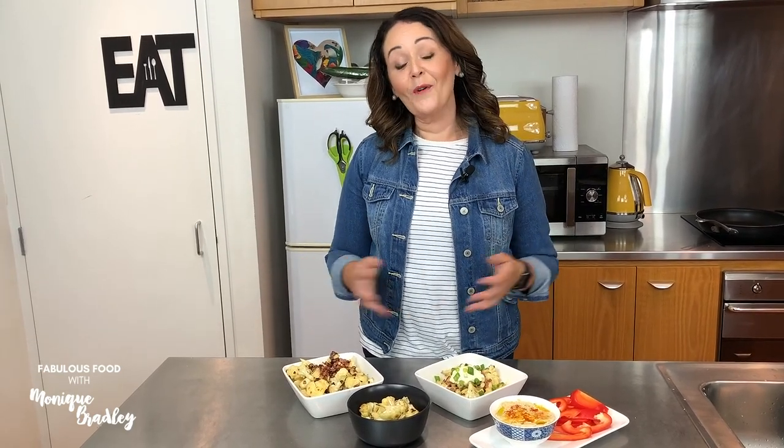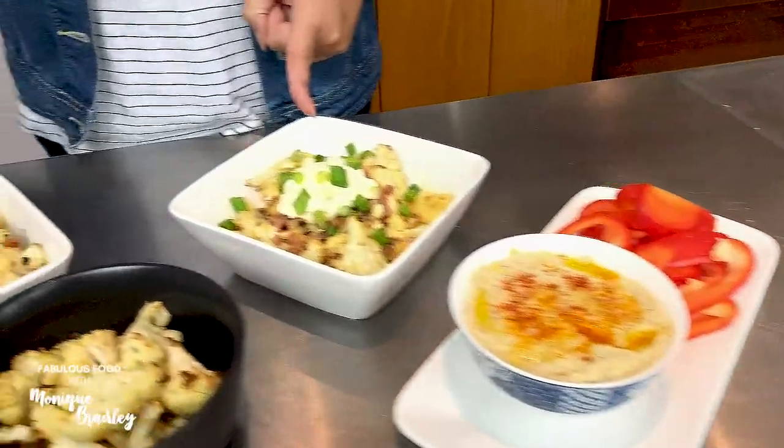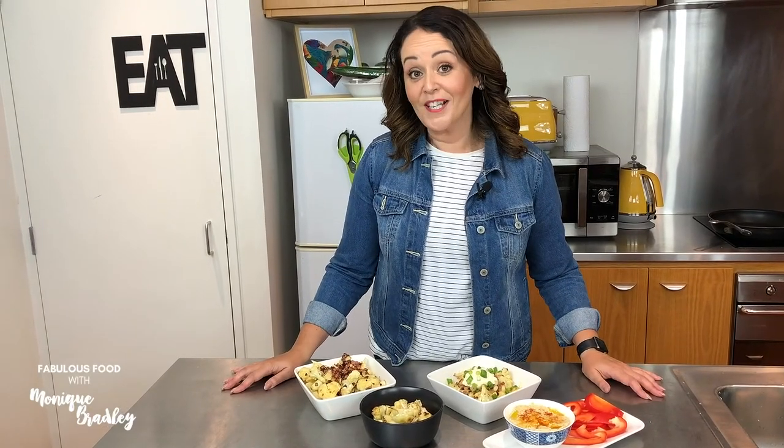So there you have it — four of my absolutely favorite low carb, keto and gluten free cauliflower recipes: hummus, loaded, roasted and creamy. For more recipes like this, please head to my website moniquebradley.tv, and if you love this video please like and share with all of your friends.